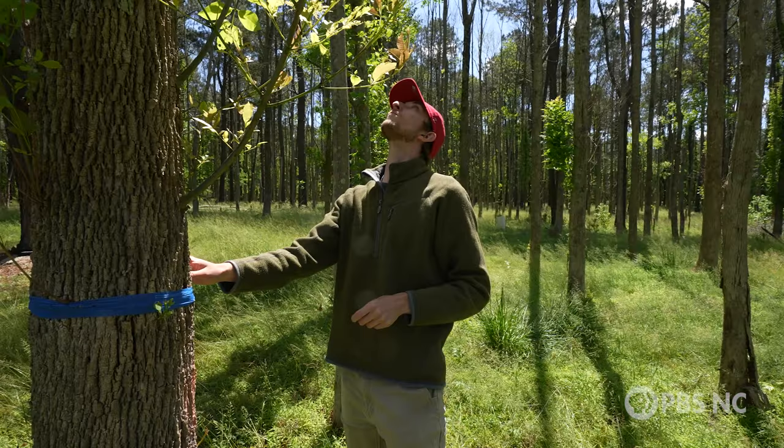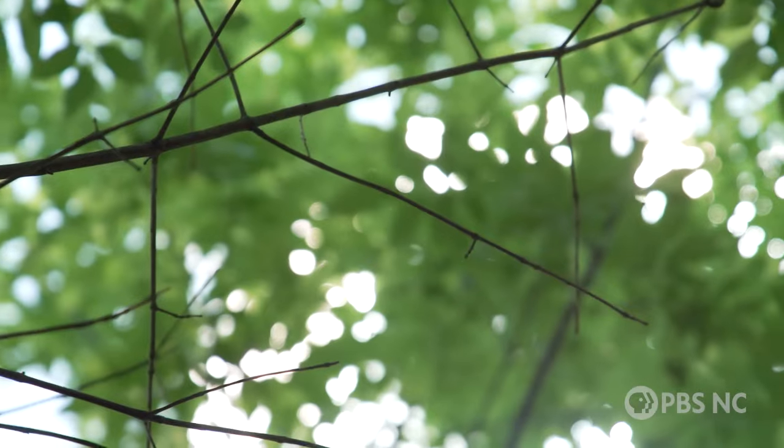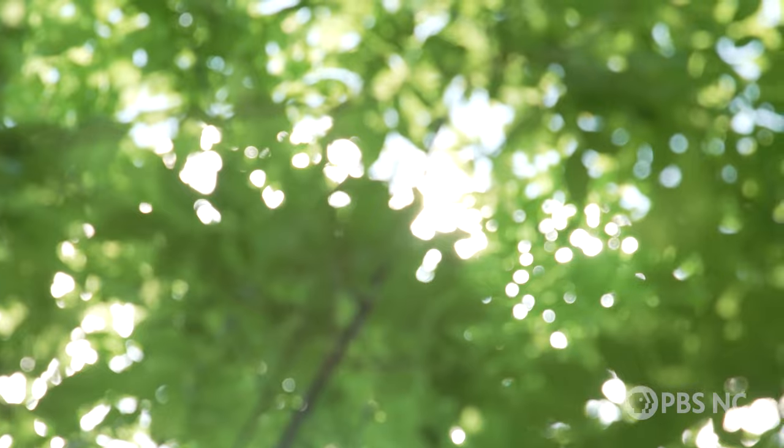When you lose ash, you lose that genetic diversity — not just the tree itself, but everything else with it. We have about 258 million ash trees in North Carolina, so losing them as a species is a pretty big deal.